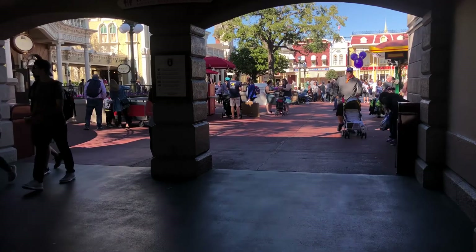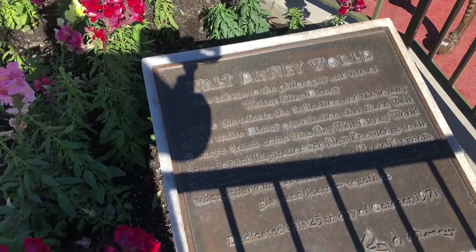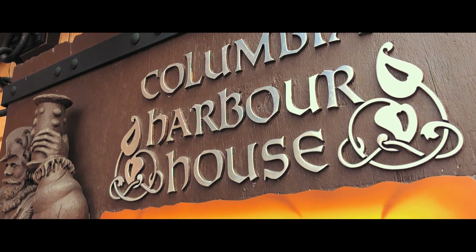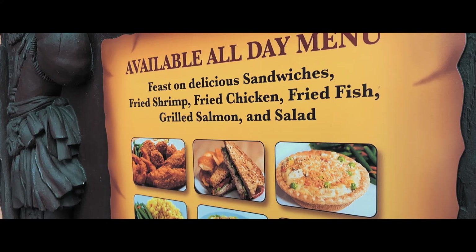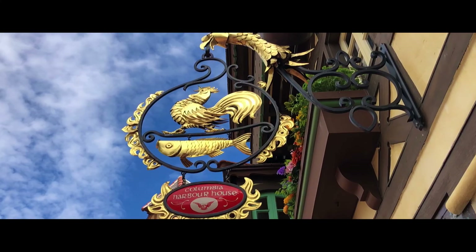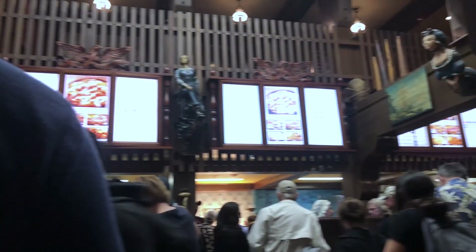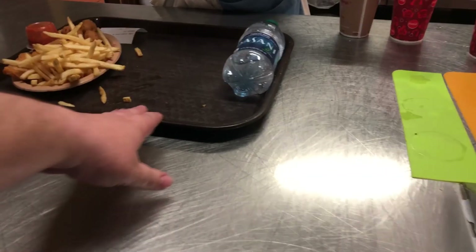We made it, we're finally here, we're heading in. Oh my god! Yay! This is great — I'll just be here for you. Here you go, enjoy it.